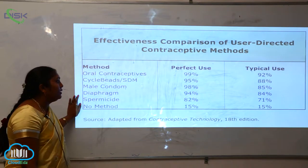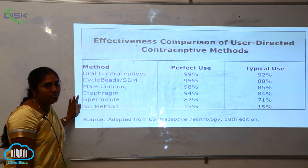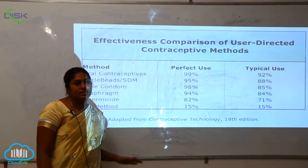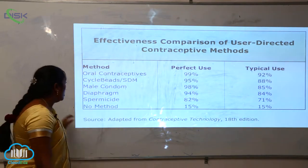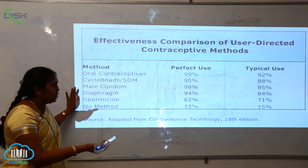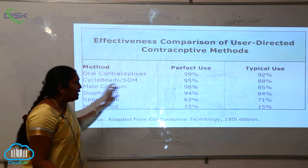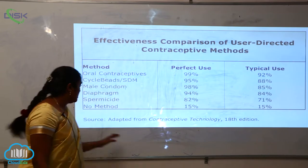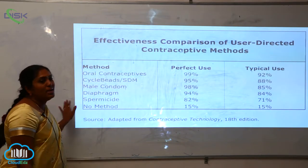The diaphragm method is 94% for perfect use and 84% for typical use. Spermicide is another method now being used, with a perfect use of 82% and a typical use of only 71%.